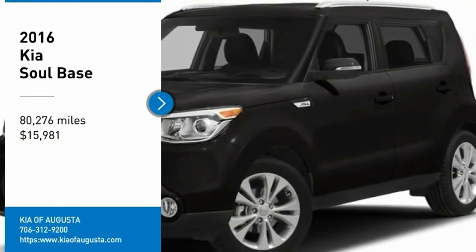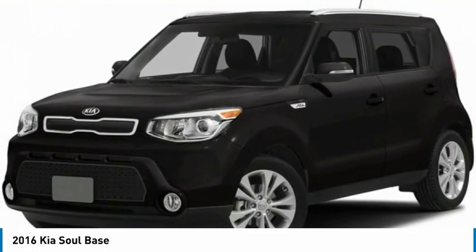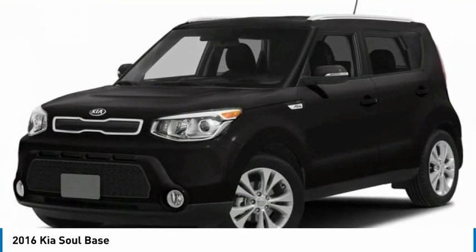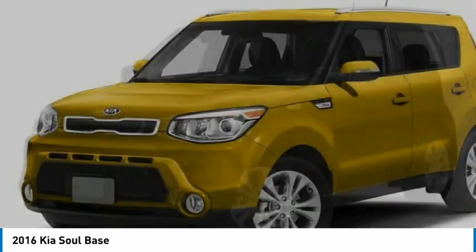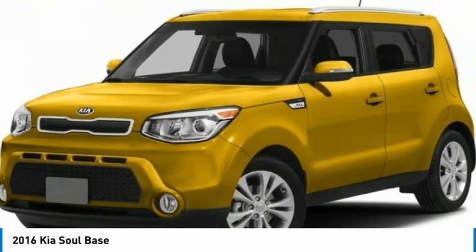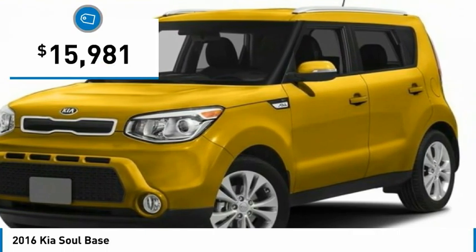Make a great choice today with the 2016 Soul. The Soul is quick and ready with its innovative, catchy style, a sharp, roomy, and well-fitted cabin, and a comprehensive list of safety and fun features, and is priced below $20,000.